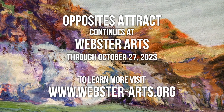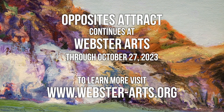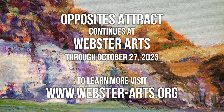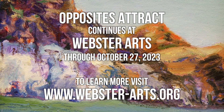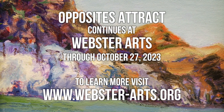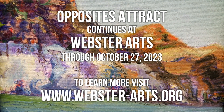We invite you to come to Webster Arts and see Opposites Attract, now through October 27th. You can learn more information about Opposites Attract and other upcoming events at our website at webster-arts.org.